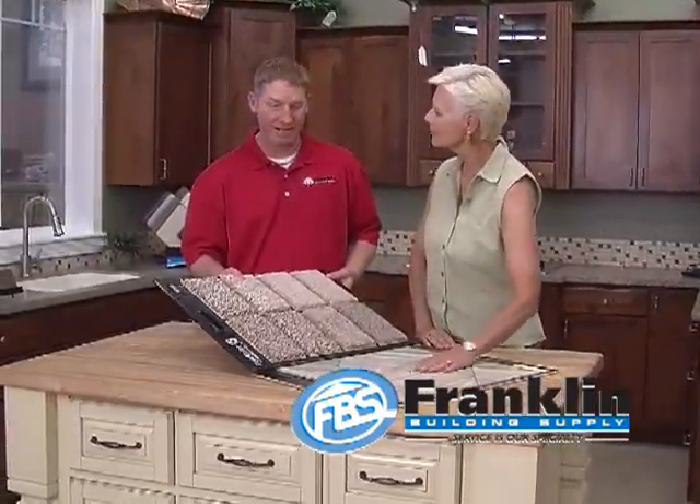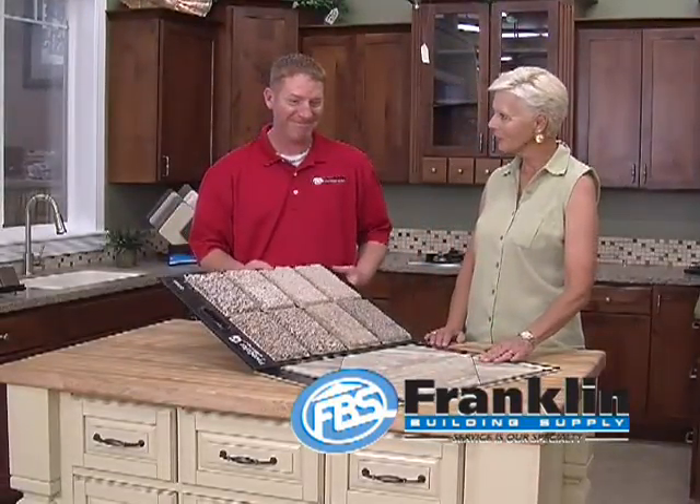Is there a home improvement project in your future? Don't worry. At Franklin Building Supply, when it comes to home improvement, we get it, and we'll help you through it. Our experts will walk you through the process every step of the way so you can tackle your project with confidence.